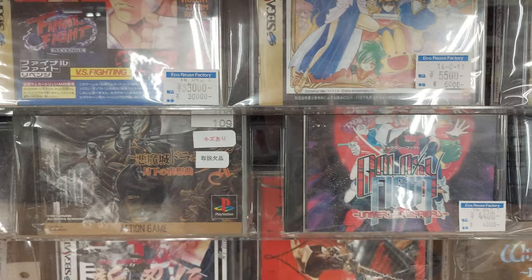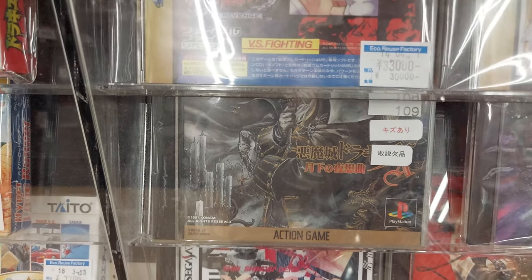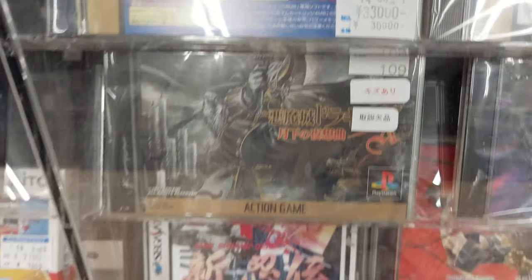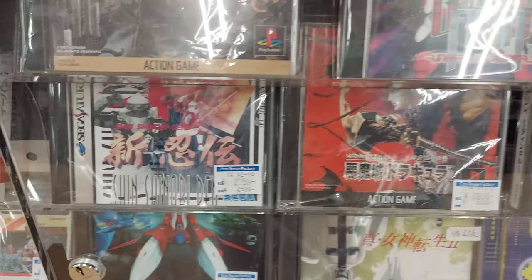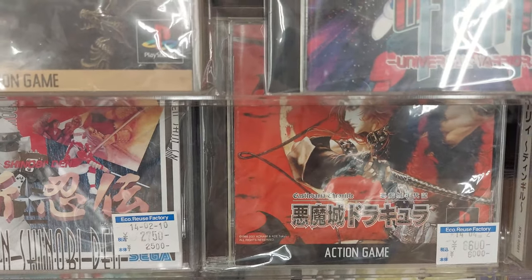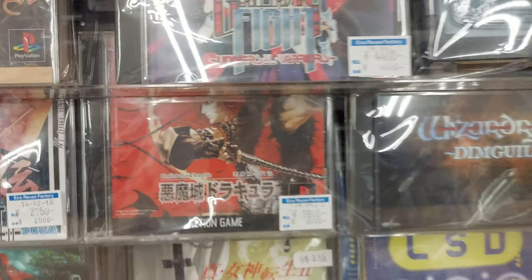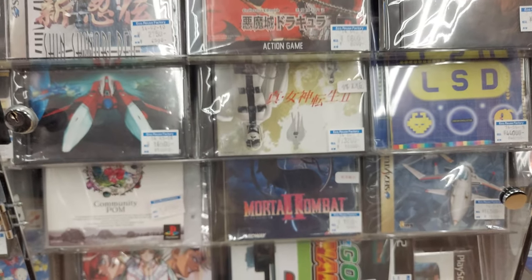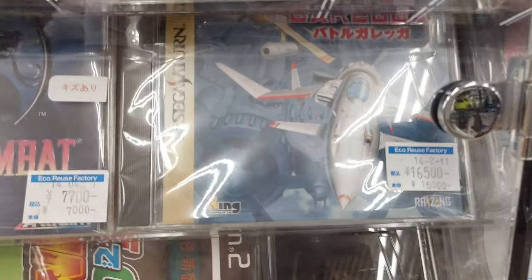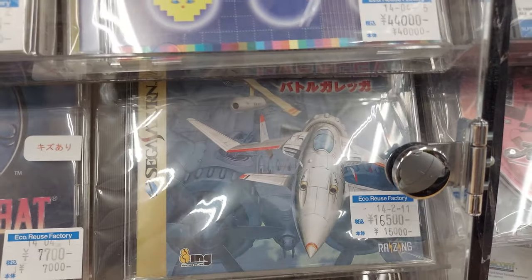Galaxy Fight for 1,400 yen. And then we've got Getsu — something about the moon — the PlayStation Castlevania game. Akumajo Dracula — Castlevania Chronicle — 6,600 yen. Mortal Kombat 2. Battle of Rega, 16,000 yen.